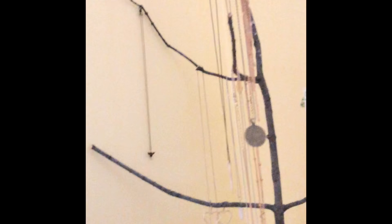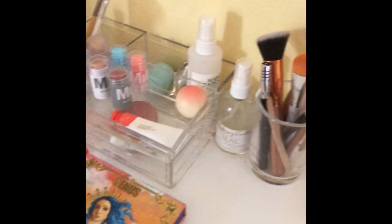My jewelry tree is a stick in a vase of rocks, so easy DIY. Go outside, grab a stick, and you belong on Pinterest already.